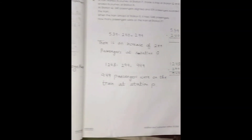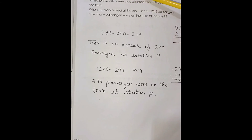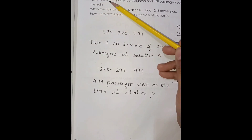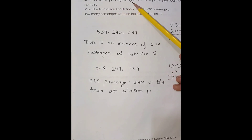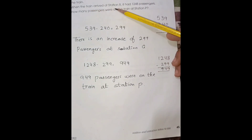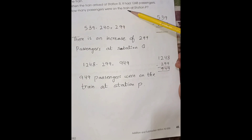Page number 45. 5,539 minus 240. A train started its journey at station P, made a stop at station Q, and ended its journey at station R. At station Q, 240 passengers alighted and 539 passengers boarded the train. When the train arrived at station R, it had 1,248 passengers. How many passengers were on the train at station P?